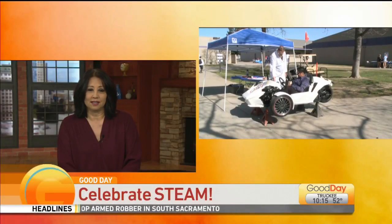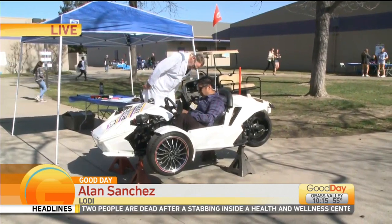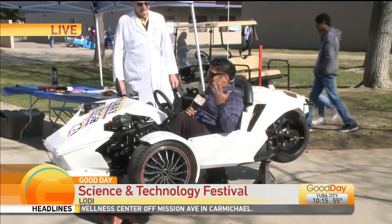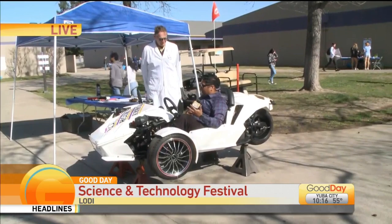This is the Family of Science. Allen Sanchez is here live with more. I'm learning — I've got my road glasses on right now because I'm checking out this cool car that we have out here. This is all put together by the students out here at Tokay High School.